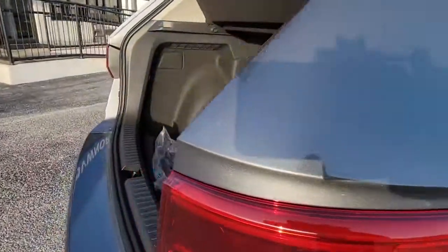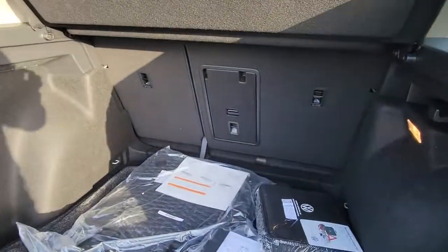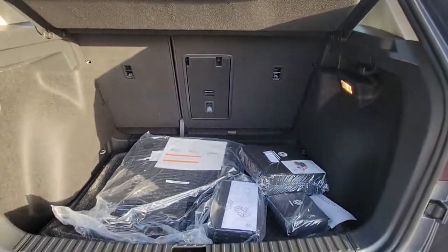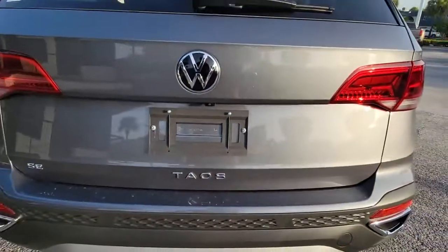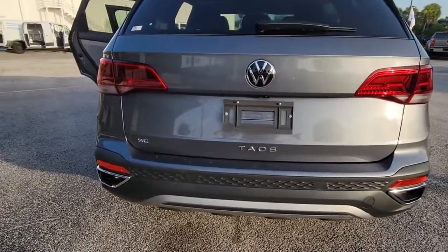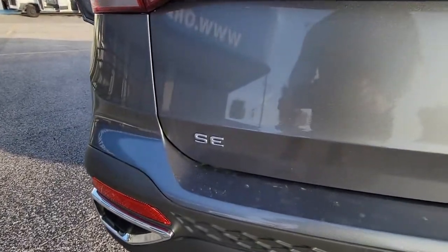These are just some of the great options this vehicle comes with: keyless entry, backup camera, heated mirrors, keyless start, remote engine start, satellite radio, Bluetooth connection, aluminum wheels, blind spot monitor, heated front seat.